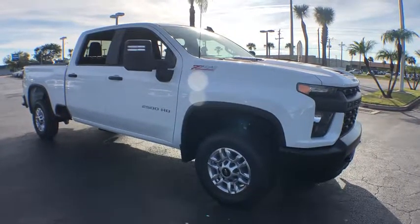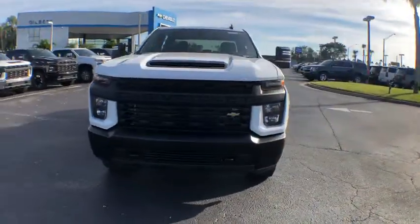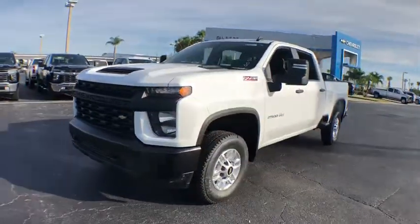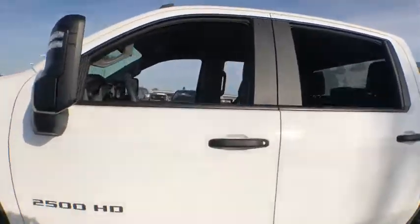We are pleased to show you the 2020 Chevrolet Silverado 2500 HD. This pickup truck pulls unlike any other. This vehicle has less than 100 miles. Here are some of this vehicle's great options.